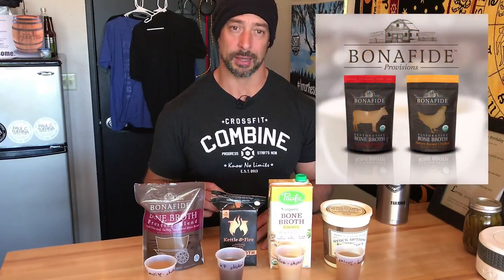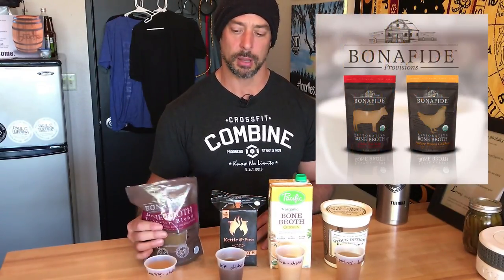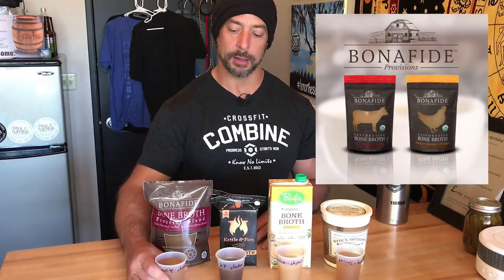My first top pick is Bona Fide Provisions. You can see here it's completely gelatinized. If stock gelatinizes when chilled, that's a clear indication it has a lot of connective tissue and collagen in it — it's almost proof it's made the right way. If it doesn't gelatinize, that doesn't necessarily mean it's not legitimate stock, because it could be a matter of dilution. If I make stock in a crock pot and just barely cover those bones with water, that liquid is going to be extremely concentrated and more than likely will gelatinize.